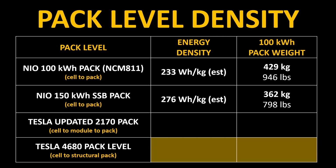For NIO's solid-state battery pack-level energy density calculation: starting with 360 watt-hours per kilogram at the cell level and applying a 23.3% reduction for packaging, that gives an estimated energy density of around 276 watt-hours per kilogram at the pack level. Now how does that compare to Tesla's battery technology?